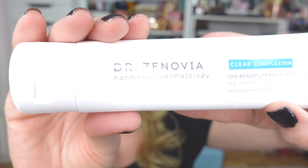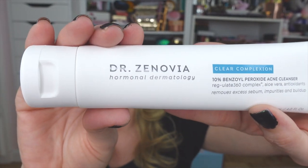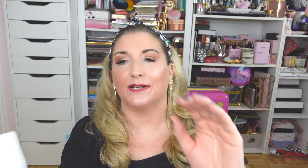Up next is a brand new to me — Dr. Zinovia Beauty. They are a skincare brand that focuses on hormonal acne and hormonal skincare. They sent me their Clear Complexion 10% Benzoyl Peroxide Acne Cleanser — I'm really curious about this. I may have my daughter test this one for me, and then I'll let y'all know what I think. They also sent over a Hyaluronic Acid and Peptide Serum — really curious about that as well. Thank you so much to Dr. Zinovia!